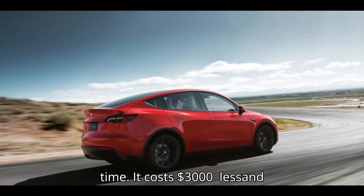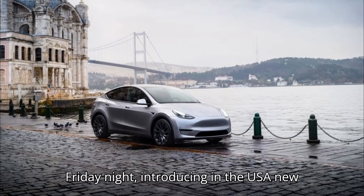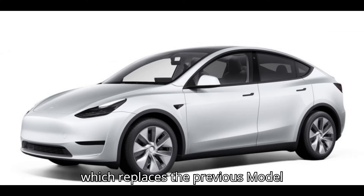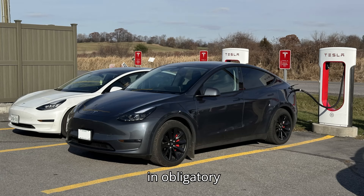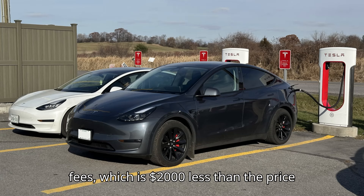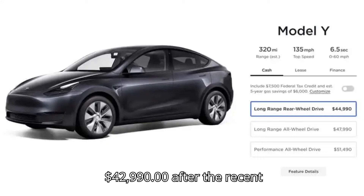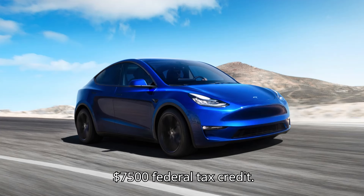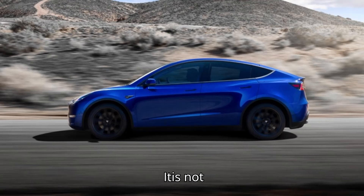It costs $3,000 less and offers a bit more range than the AWD version. Tesla made a surprising move on Friday night, introducing in the US a new long-range RWD version of the Model Y, which replaces the previous Model Y RWD. The car is available for order starting at $44,990, plus $1,640 in obligatory fees. Since the new Tesla Model Y Long-Range RWD qualifies for the full $7,500 federal tax credit, its effective cost is as low as $39,130.